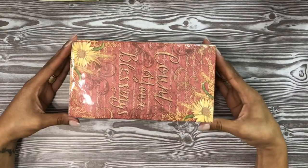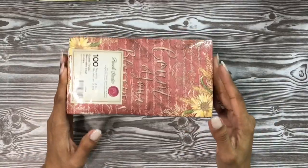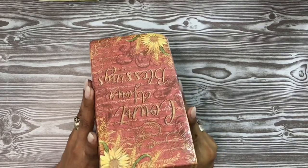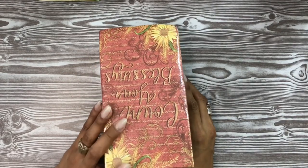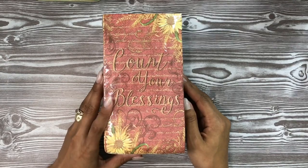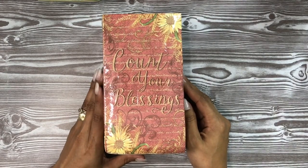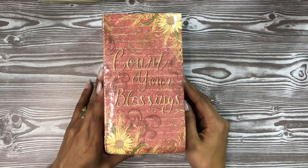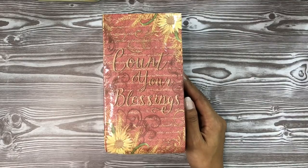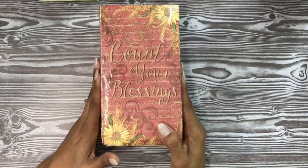I found this ginormous pack of napkins — it says 'Count Your Blessings,' very fall-esque with sunflowers in dark red and yellow. It's by Punch Studios, a 100-count guest towel three-ply napkin pack. I don't usually buy paper napkins unless I find a great quantity for the price, which is typically at King Dollar. We have fabric napkins and reusable towels at home, so this is more about reducing financial waste.